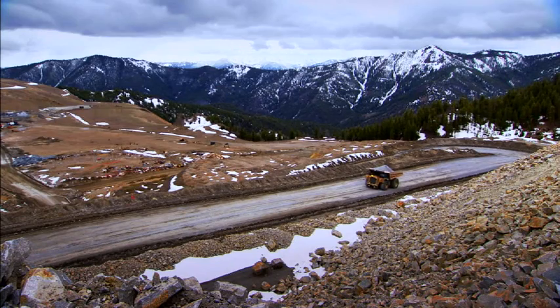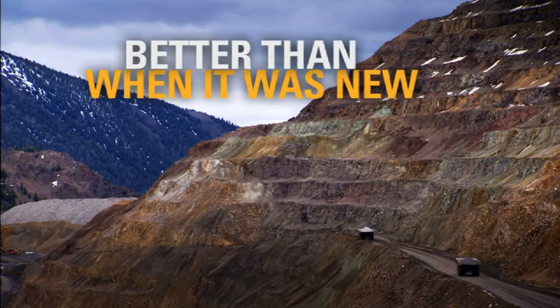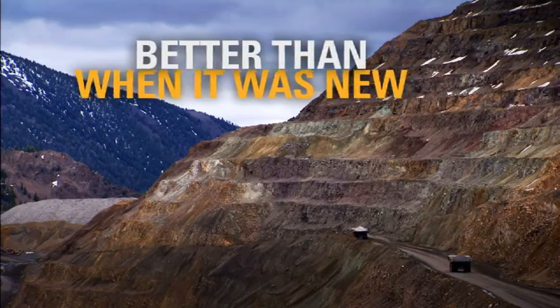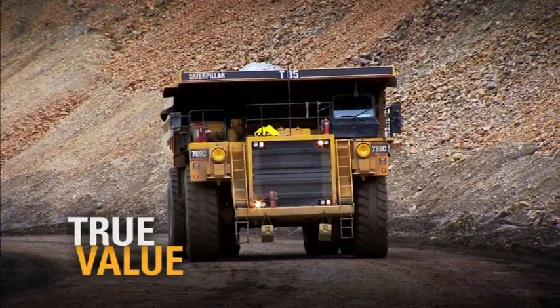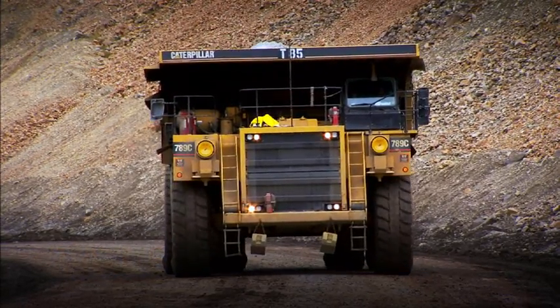Rugged construction creates a durable machine. But it's the retrofits and upgrades that make it more like a new machine — one that you and your operator will want to run longer. In some respects, it'll be better than when it was new. That's what it means to get the true value from your machine. It's a big part of what you were buying when you bought CAT.